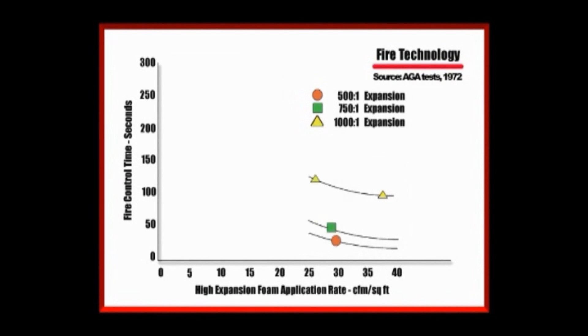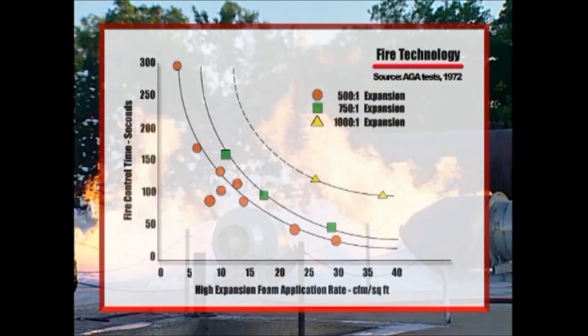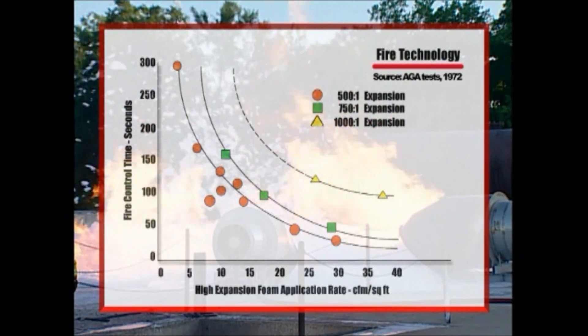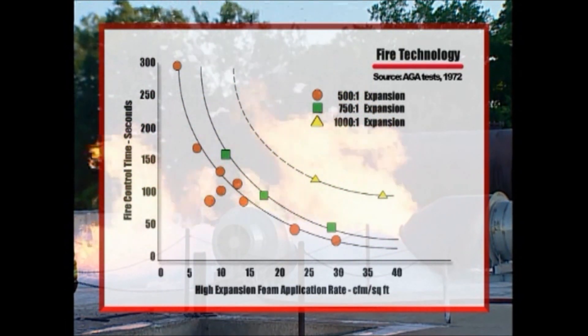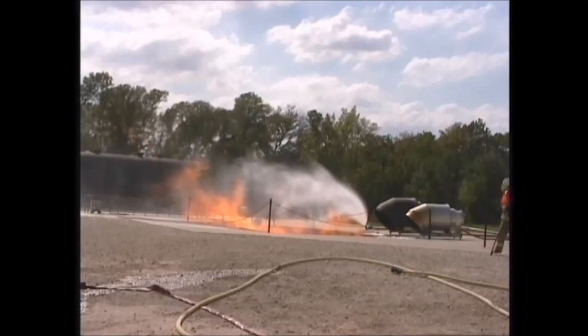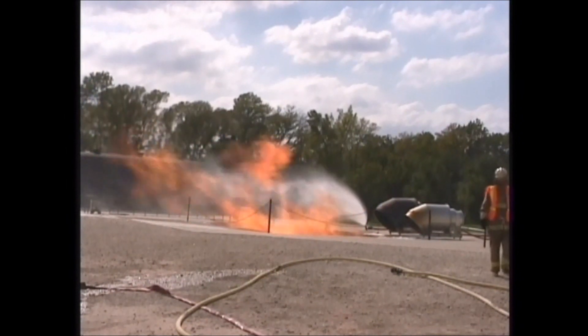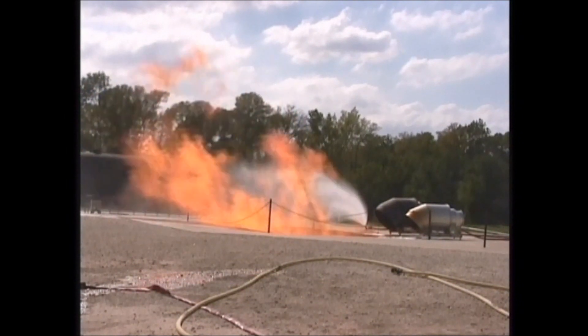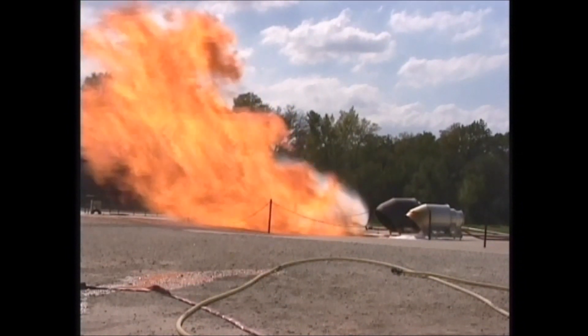Historical tests focused on the lowest foam application rates. These provided slow fire control and failed to acknowledge the importance of a significant safety margin to compensate for wind, rain, and other adverse operational conditions. Operationally, this is no longer considered acceptable as safety is of paramount importance. The BP testing was designed to explore the impact of these other factors. Tests have shown that fast radiant heat reduction is required to avoid risk of injury to personnel and damage to the operating plant.